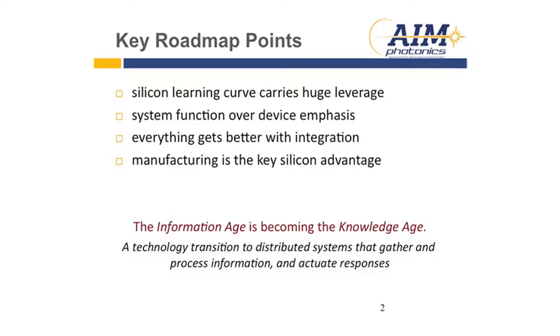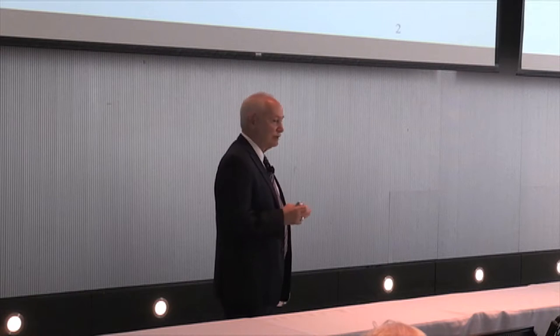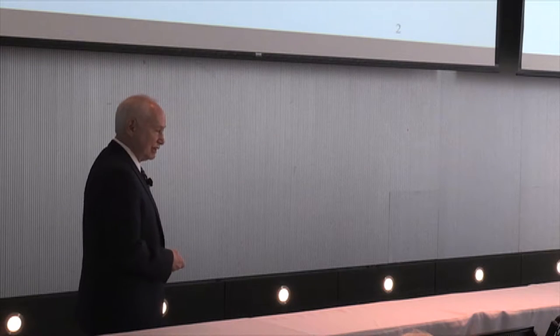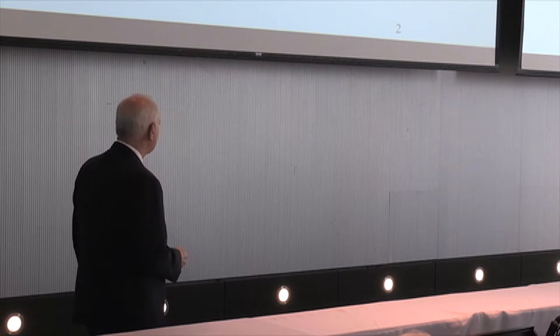If we look at the big picture, the information age which we have been embedded in is now becoming the knowledge age. We're talking about a technology transition not only in hardware, but a transition to distributed systems that gather and process information and then actuate responses. We'll have a talk today on LiDAR, which will look at one of the early high-volume applications for that kind of system.